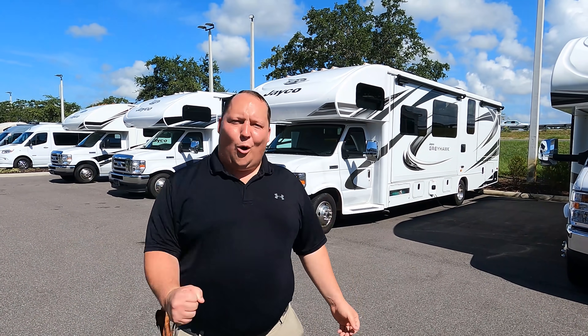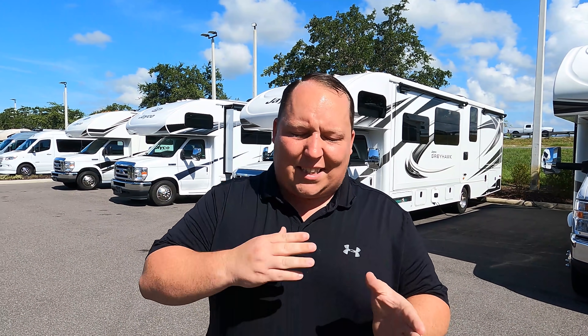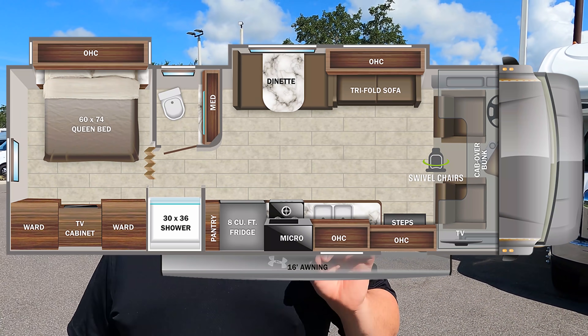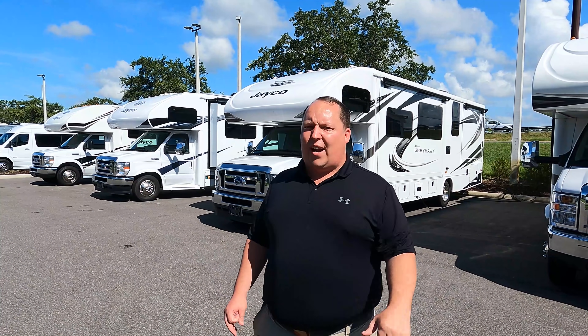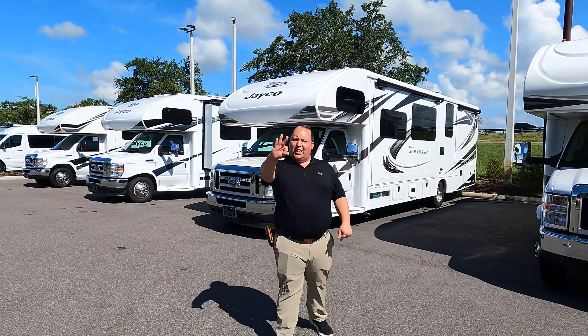Hey everyone, I'm Matt. Welcome back to another video. Today I am super excited — we are taking a look at what is tied for my favorite classy motorhome in the entire industry. This is a 2021 Jayco Greyhawk model 29MV. We are going to take a look at the outside features first and the inside features, then we're going to give you three things we love about the Greyhawk and three things we dislike about it.